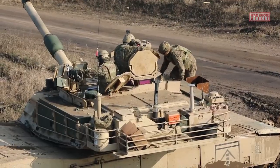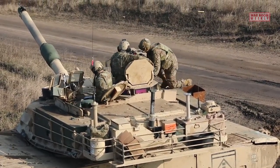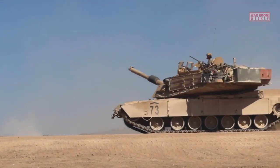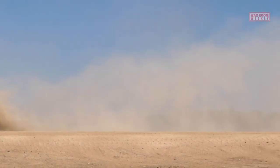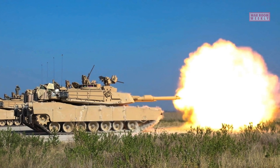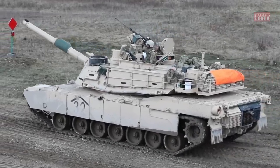The M1A2 variant is the latest and most advanced version of the Abrams tank, incorporating advanced technology and enhancements over its predecessors. The M1A2 Abrams was first introduced in the early 1990s as an upgrade to the original M1 Abrams tank.